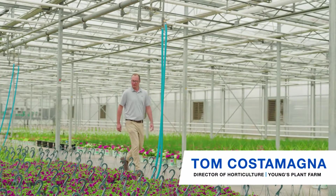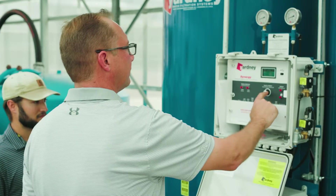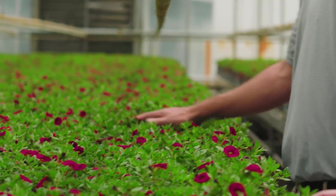My name is Tom Costa Magna. I'm the director of horticulture at Young's Plant Farm here in Auburn, Alabama, and I oversee aspects of growing, culture, technical consulting — a little of everything that's associated with the plants that we grow.